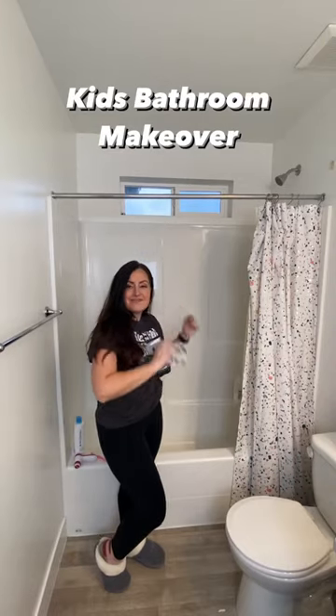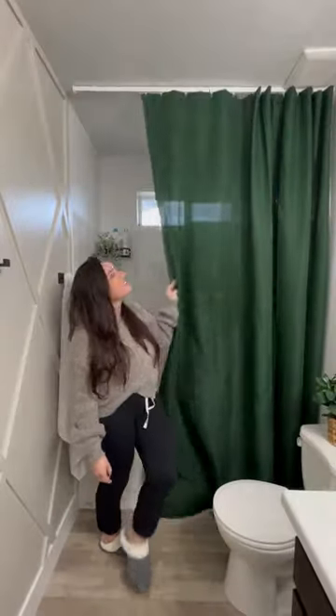This is my teen kid's shared bathroom and I wanted to make it over but I was on a tight budget. Let me show you what I did.